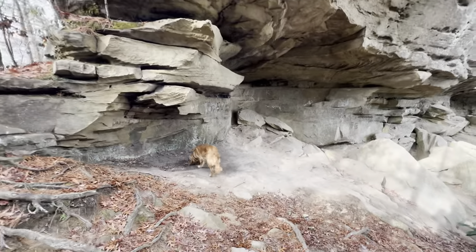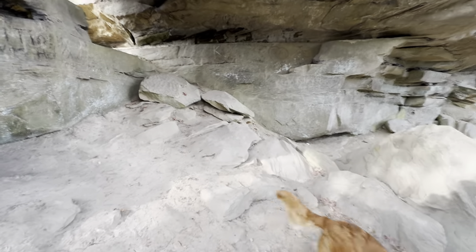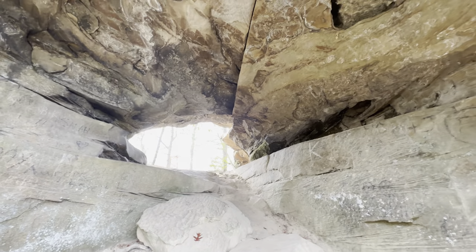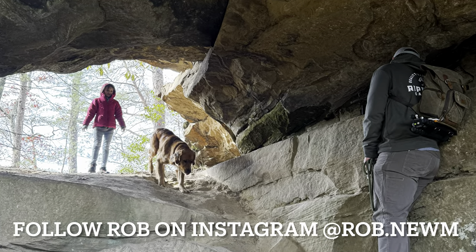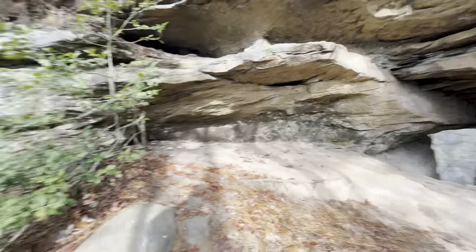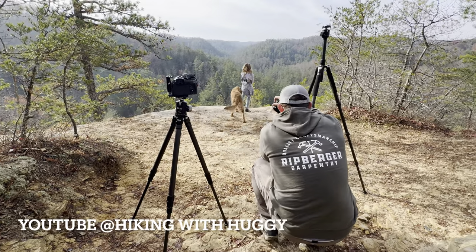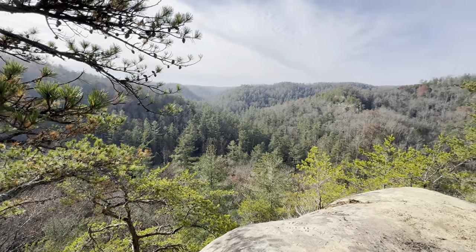Coming down on Whistling Arch now, Hank leading the way — my buddy Rob's dog. Looking down on the top side of Whistling Arch — pretty nice little arch, one of the shortest hikes in the gorge. Now let's head on out here and check out the Whistling Arch Overlook. Hiking with Huggy in action. Looking down on parts of Corn Creek Valley from the Whistling Arch Overlook.